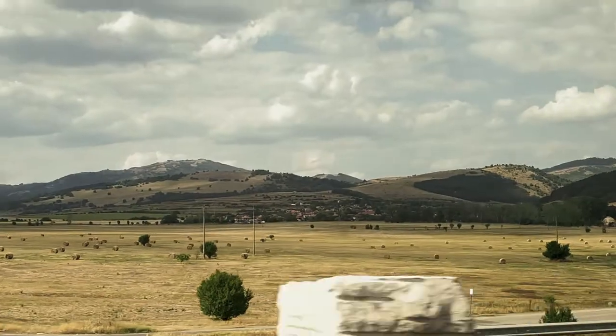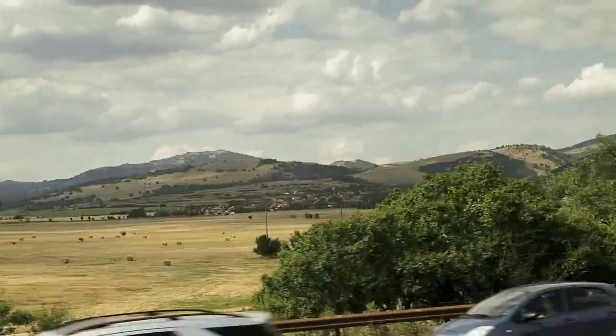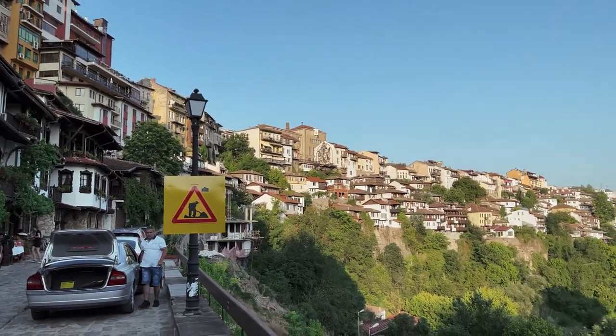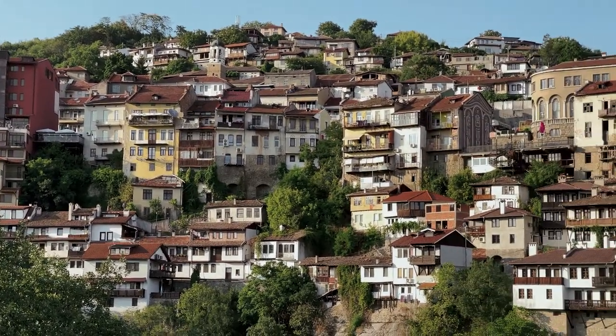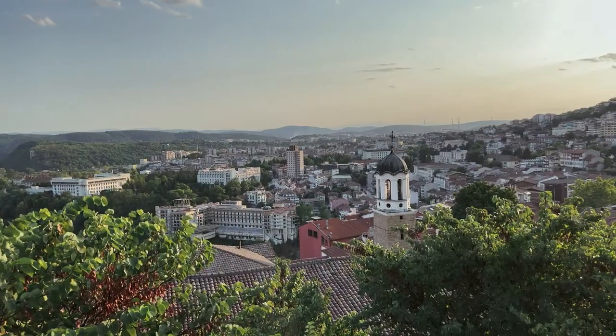Then we went to Veliko Tarnovo and took the bus trip. It was three hours of travel that passed in an instant. Veliko Tarnovo is a city in central northern Bulgaria, on the banks of the Yantra River. It is often referred to as the city of the Tsars. The city has a unique architecture, in which we highlight the old city and the three hills that rise from the river.